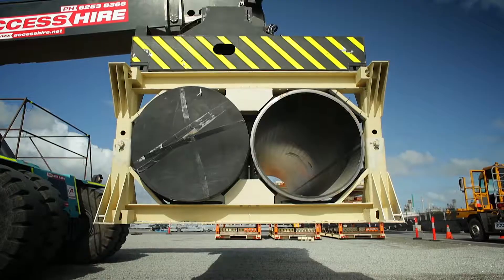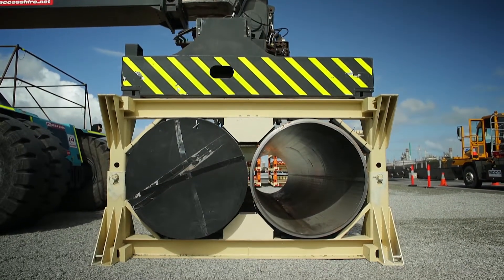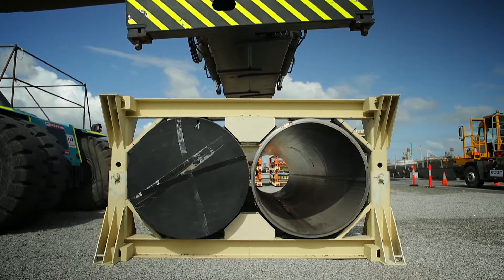PILS provide a mechanism to significantly speed up loading and unloading times and reduce the amount of free-standing tie-downs and shoring equipment required to secure line pipe loads.